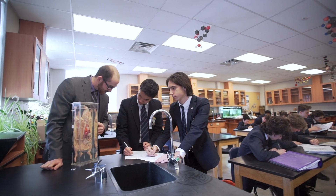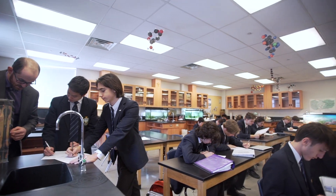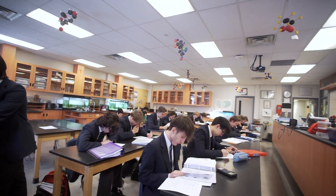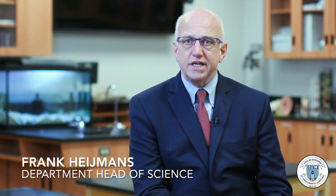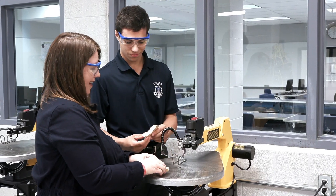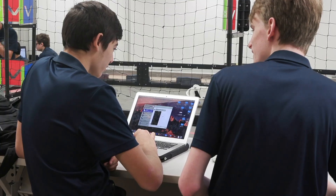We have quite a diverse program in science. We do have our standard science courses from grade 7 all the way to grade 12, but we've also brought in our technology group as well as computer science into the fold, and that allows us to understand how we can connect our different programs together.